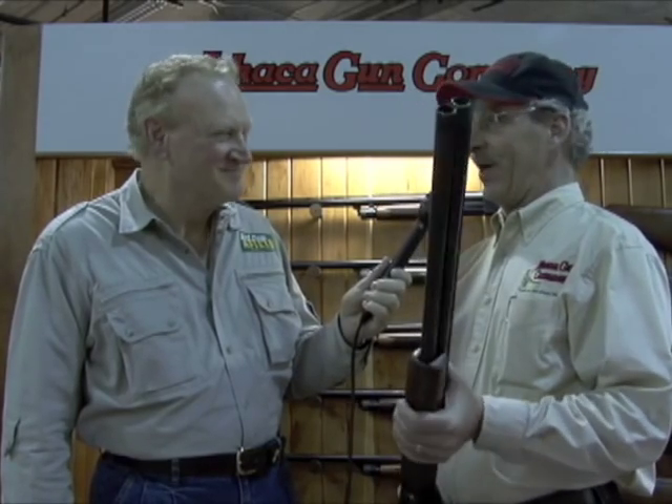From there, we went on to hiring employees, finding machinery, and about a year, year and a half, we started actually producing the guns and shipping them out the door. In this day and age, everybody's trying to figure out how to make these things cheaper. We wanted to find out how to make them better.